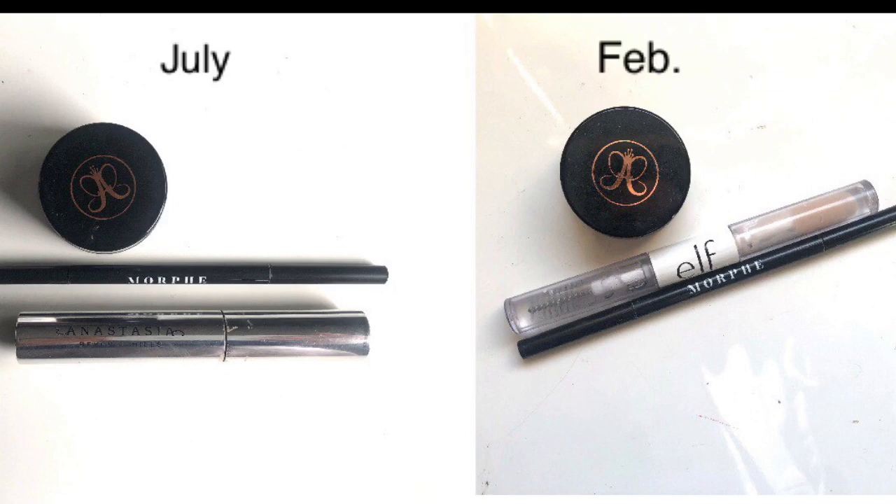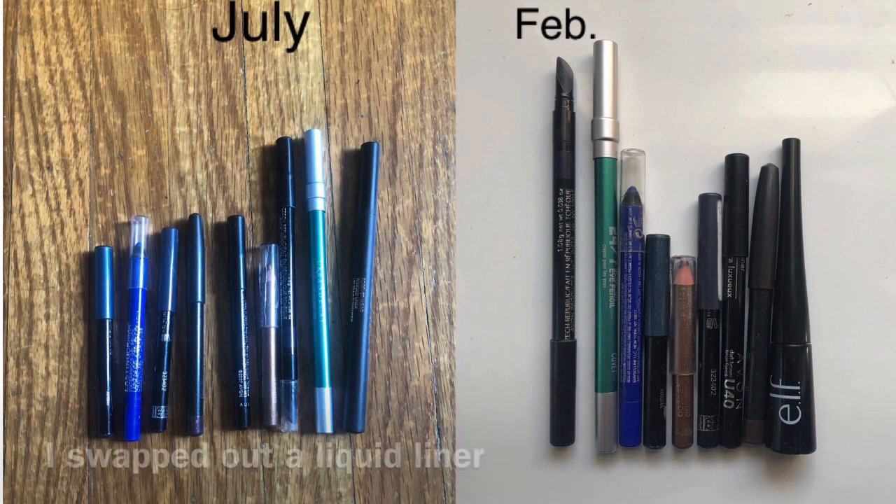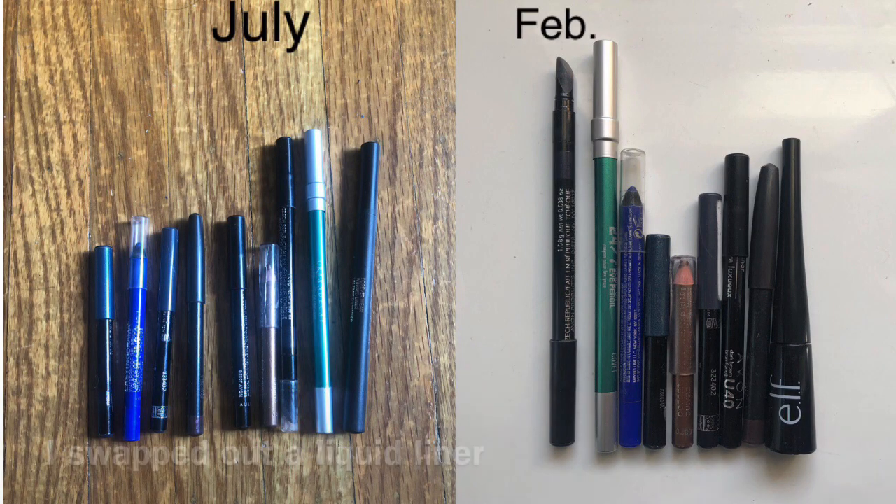Brow products — last time I had three and this time I still have three. I finished the Anastasia one and now have the ELF one. I don't think I need both a pomade and a pencil, but I do enjoy using both. The pomade is getting really old though, so I have to keep that in mind. For eyeliners, I had nine and I still have nine. I'm actively trying to use them all and might finish the ones in my project by end of year. I'd be okay just using eyeshadow, but I do enjoy these.